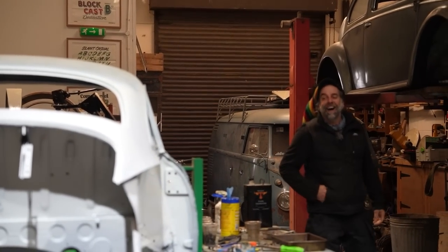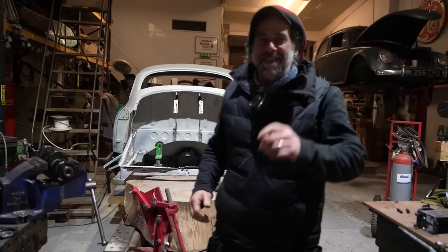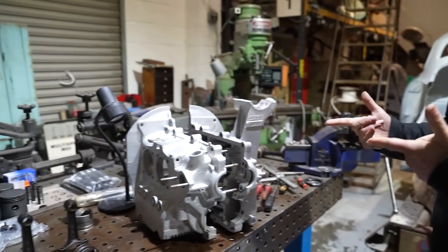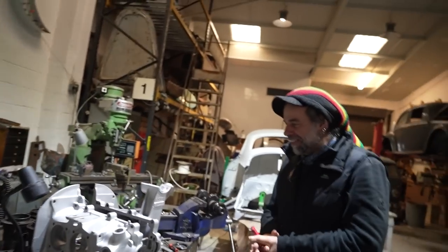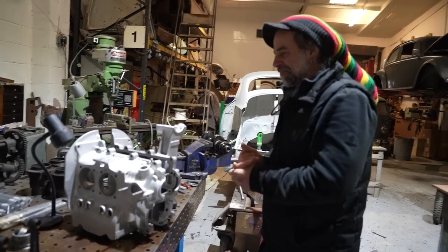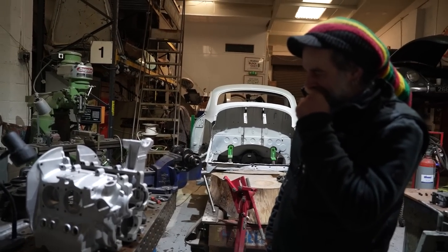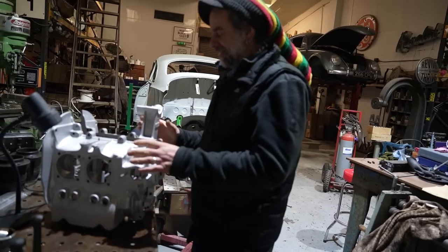John arrives and we reveal the vapor-blasted engine cases. Look at that — a new case, lovely. That has been vapor blasted. Look at this inside — it's spotless. I'm scared to look inside. Get in there!